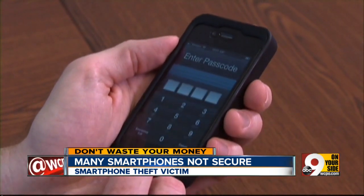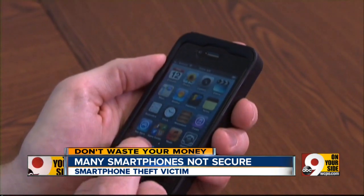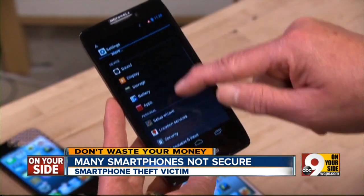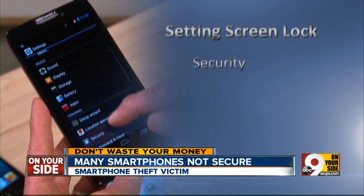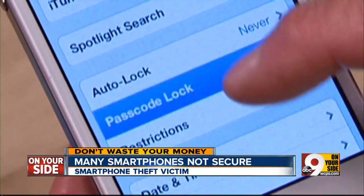Even if you use a lock, experts say a tech-savvy thief can quickly crack certain four-digit passcodes. Consumer Reports says far safer: setting a longer code that includes letters and symbols. With Androids, look for Security, then Screen Lock. With iPhones, it's under Settings, General, and Passcode Lock.